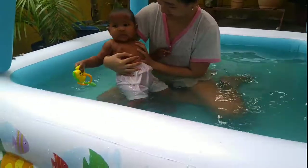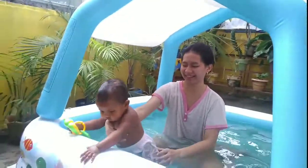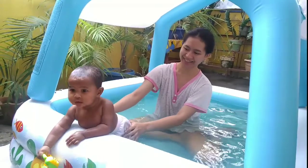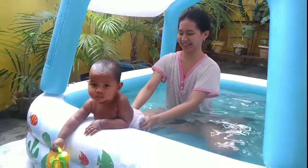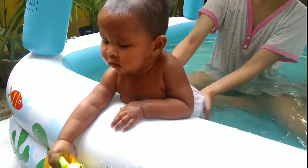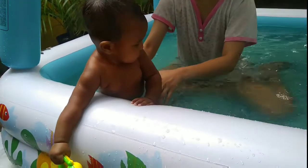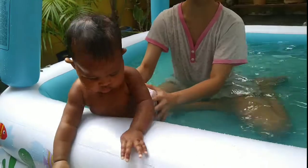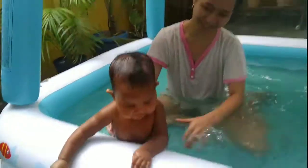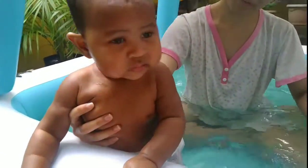This baby likes to swim. Be careful — she might sit up suddenly and drink water. Swim with you too! Hahaha! Hi! Bye! Happy Arfisher!